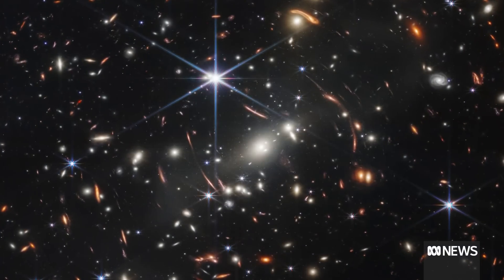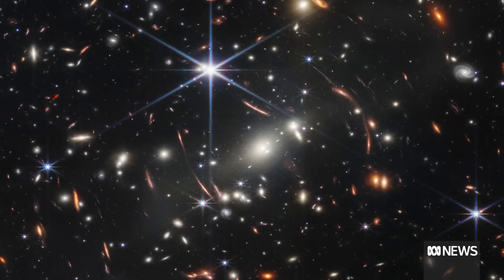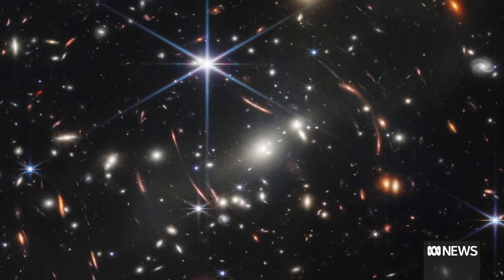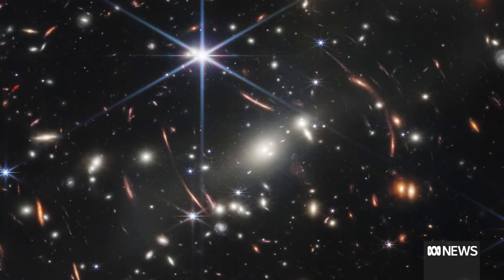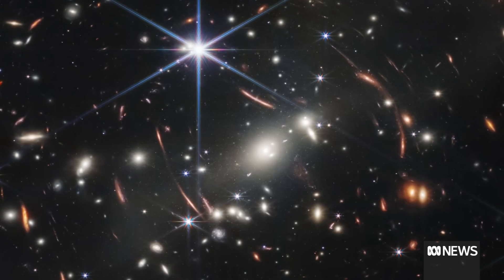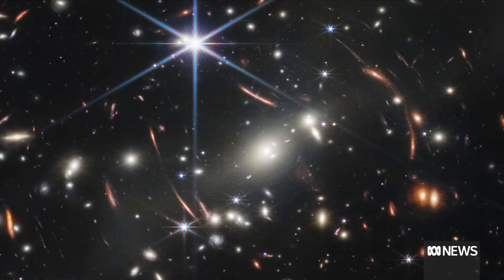We're going to bring up some of the images now — feel free to talk to us about some of the key features. So what we're seeing is what's called a foreground galaxy cluster. You can see that very bright node in the very center there — that's a group of galaxies. There's so much mass contained in that cluster that it's bending space-time around it, and you can see these gorgeous arcs or smears of red around it. These are galaxies that are actually behind the cluster, whose light has been bent so that we can see them.